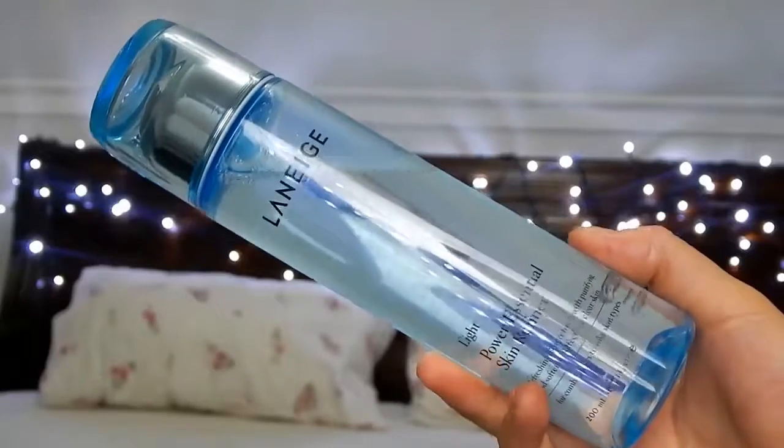The next product is the Power Essential Skin Refiner, and basically this is a toner. They came out with two versions: the light one, which is what I have and is for oily combination skin, and a moisturized one for drier skin. This is advertised as something that helps clean the pores as well — it was highly recommended to get this one alongside the pore-cleaning foam, especially if you have oily skin. It also has fermented seaweed, which helps promote keratin turnover so that you have brighter-looking skin. I love this product so much — my experience with this brand is just so good.